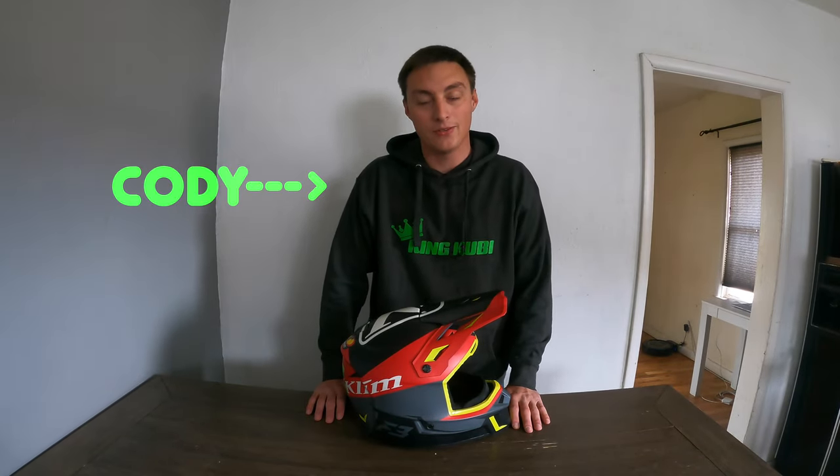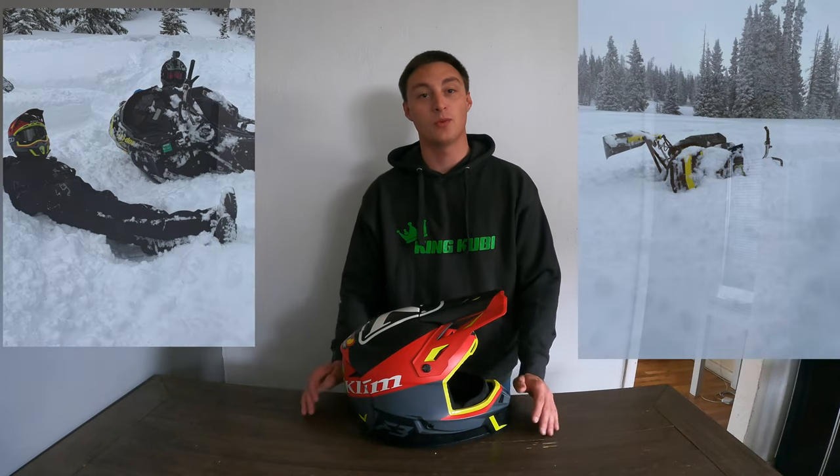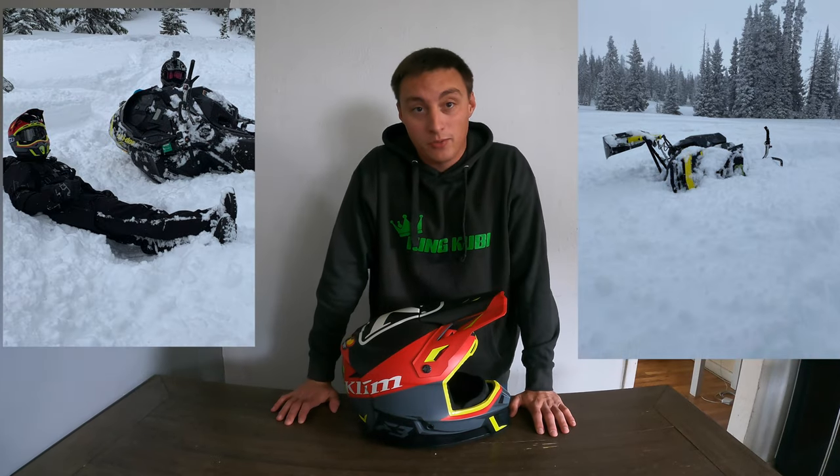What is up everyone? Welcome back to the channel. It's Cody here. For those of you who don't know me, I am a semi-professional snowmobile addict — and by that I mean I'm a goon that rides snowmobiles in the backcountry of Wyoming.